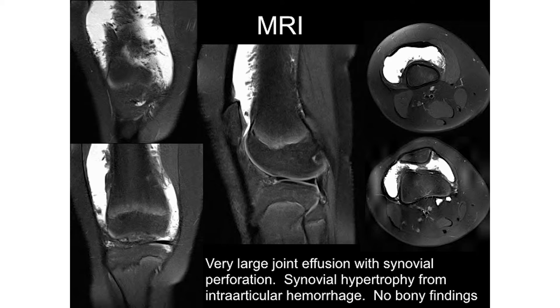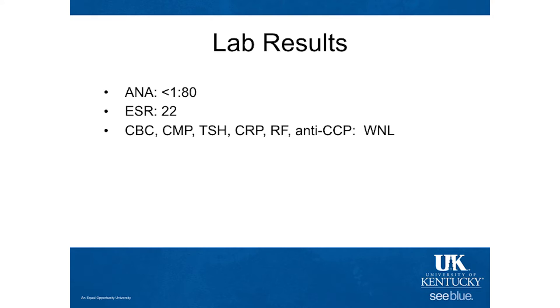All that abnormal signal is hypertrophy of the synovium, which is not normal in appearance. We also obtained lab work, which was for the most part pretty normal. The sed rate was a little elevated. The ANA was less than 1 to 80, but RF was negative and anti-CCP was negative.